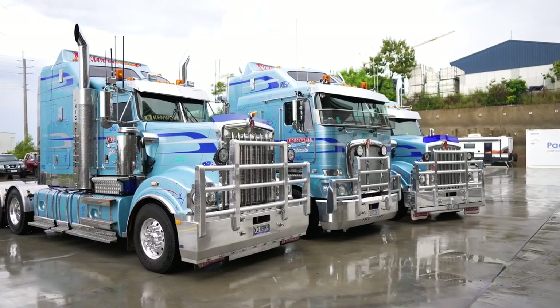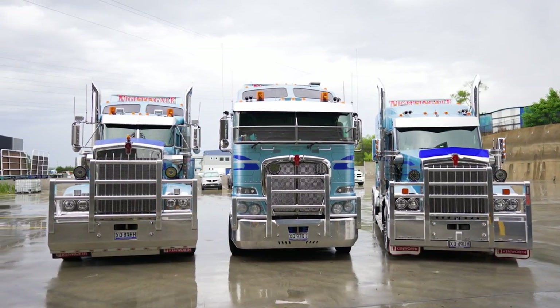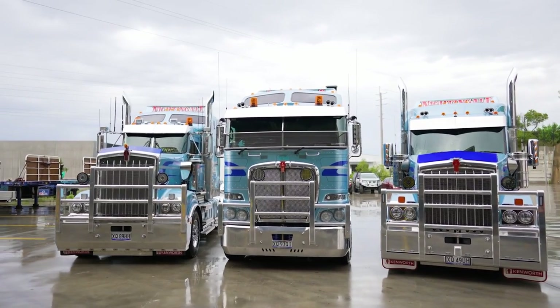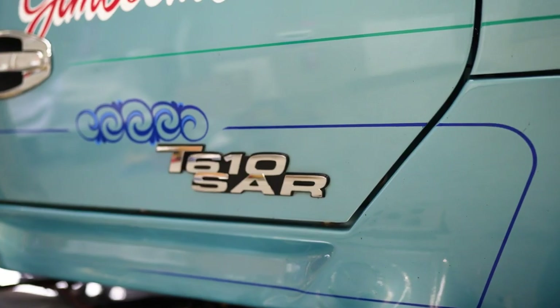We bought our first Kenworth back in 2001. In 2002 we bought an Aerodyne for predominantly B-double work and we've just stuck with the brand since. So we have a mixture now of K200s, T909s, T409s and the T610, and the drivers love it.